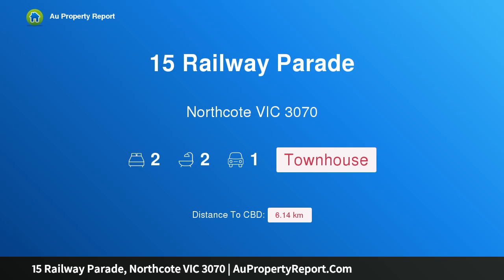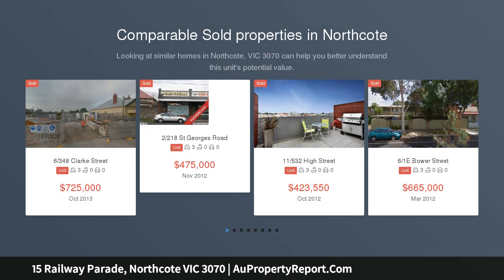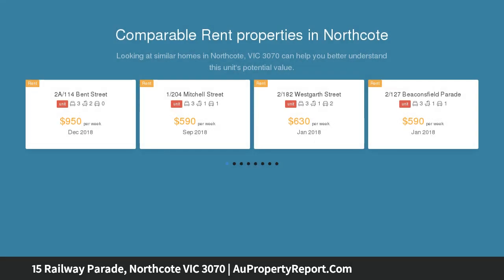Hi, I am glad to introduce Property 15 Railway Parade, Northcote Victoria 3070. Boasting Contemporary Class All the Way, this luxuriously appointed two-bedroom plus study as-new townhouse puts you at the heart of Northcote's coveted entertainment precinct.